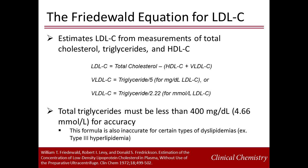LDL can be calculated or estimated from measurements of total cholesterol, triglycerides, and HDL cholesterol using the Friedwald equation. LDL cholesterol is estimated by subtracting the sum of HDL cholesterol and VLDL cholesterol from the total cholesterol value. VLDL cholesterol is not measured directly, but determined from the triglyceride value by dividing the total triglyceride concentration by 5. This is valid because the ratio of triglyceride to cholesterol in VLDL is approximately 5. However, this does not hold up at high triglyceride concentrations, and is invalid when triglycerides are greater than 400 mg per deciliter.